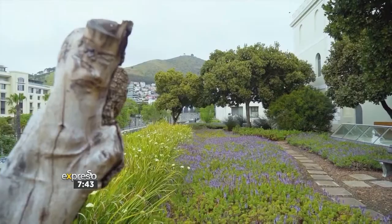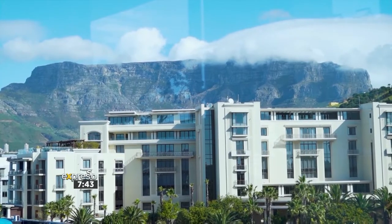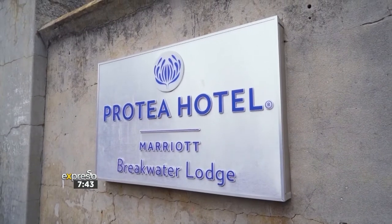Listen to me, you are going to love this one. I'm introducing you to an absolute gem today — Cape Town, located right in the mother city next to the V&A Waterfront and overlooking Table Mountain. It is Protea Hotel Cape Town Waterfront Breakwater Lodge.